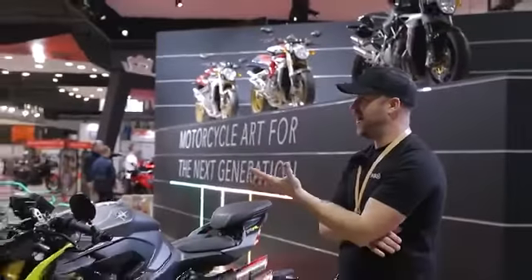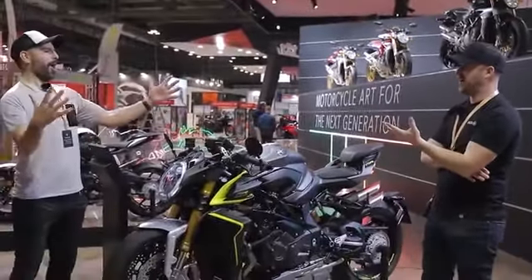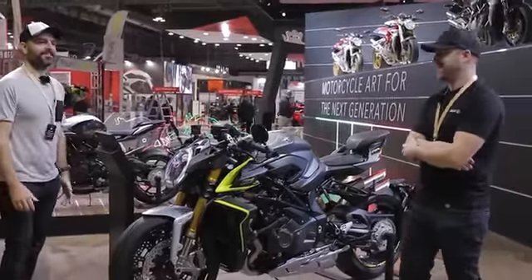MV Brutale $1000. Do you like that? You look impressed.